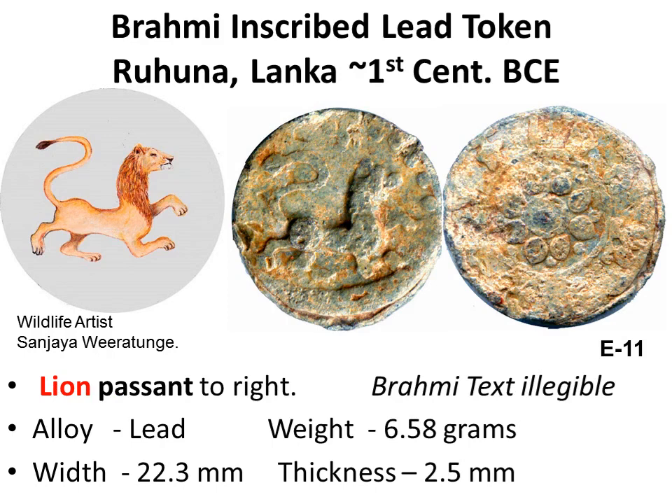On the obverse, a lion passant to the right. The tail of the lion is symbolically drawn, folded over the back, like in the national flag of Sri Lanka. On the reverse, Brahmi text is illegible, with an eight-petal flower around a central dot.